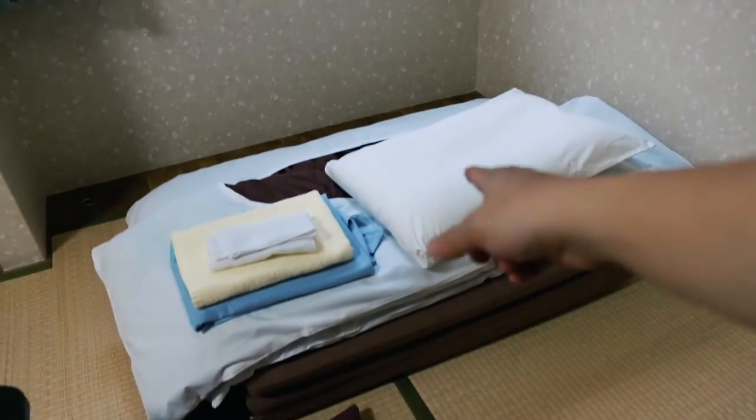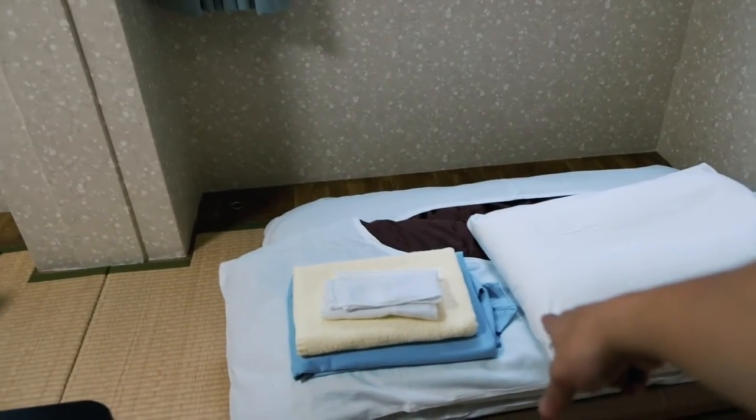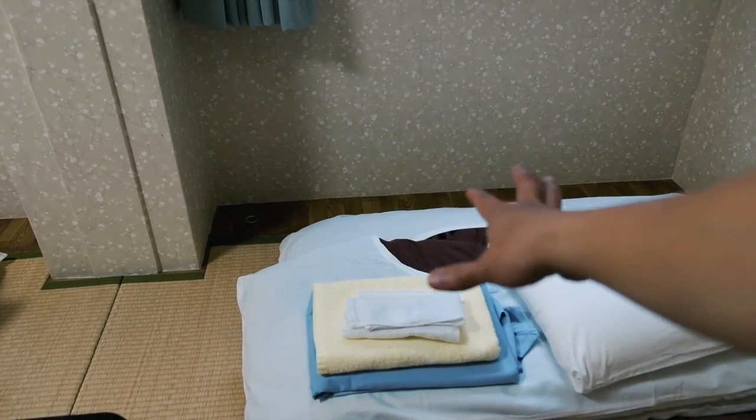Dan kita lihat ya fasilitas kamarnya. Jadi setiap tamu itu dapat seperti ini: kasur, kemudian ada bantalnya, ada piamanya, handuk dua. Yang satu lagi mungkin handuknya untuk kalau misalnya kita mau pergi ke onsen — karena di bawah ini ada sento. Di sini hotelnya selain punya kamar mandi dan toilet komunal, juga ada yang mereka sebut Japanese Spa, tapi sebenarnya itu adalah sento atau pemandian air panas. Dan ini kita pakai untuk kalau misalnya mandi di sana. Nanti kita cobain, kalau nggak malu.